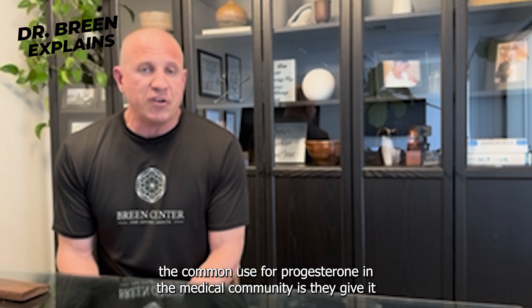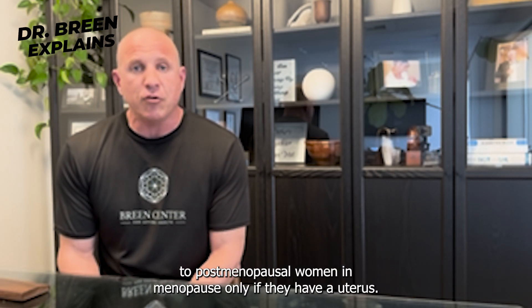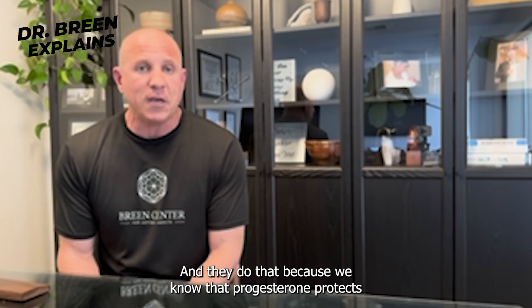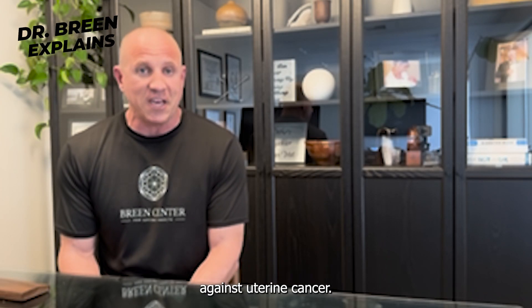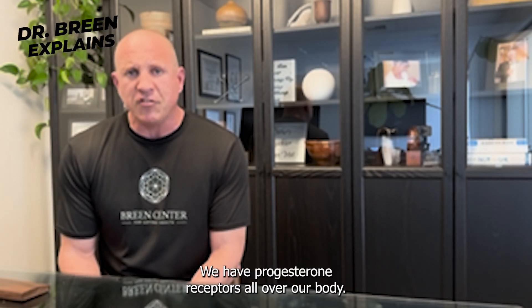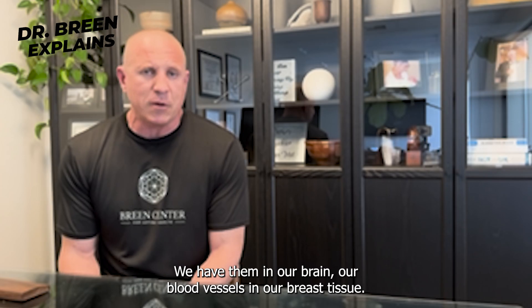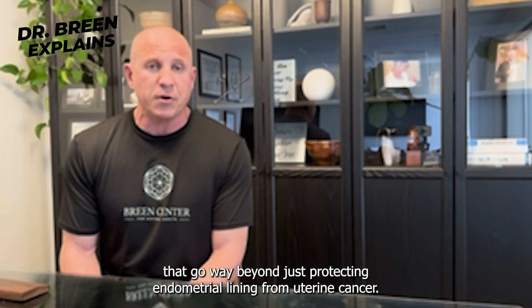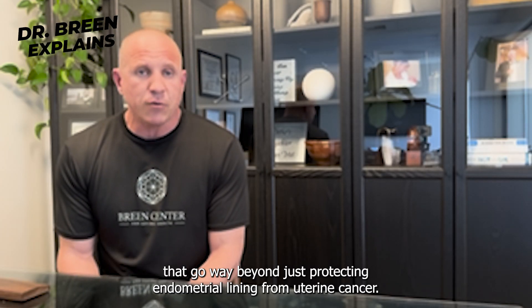The common use for progesterone in the medical community is they give it to postmenopausal women in menopause only if they have a uterus, because we know that progesterone protects against uterine cancer. However, that's not actually accurate. We have progesterone receptors all over our body — in our brain, our blood vessels, and our breast tissue — and they have functions that go way beyond just protecting the endometrial lining from uterine cancer.